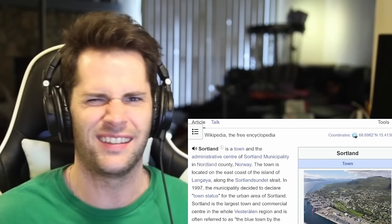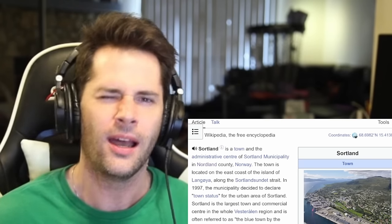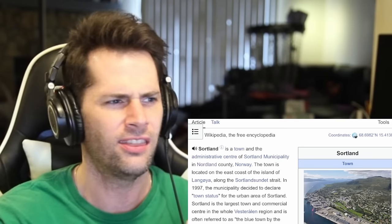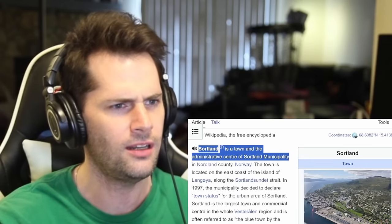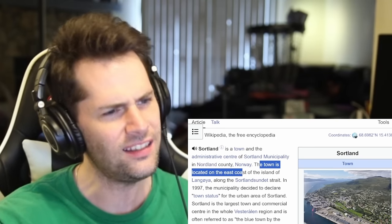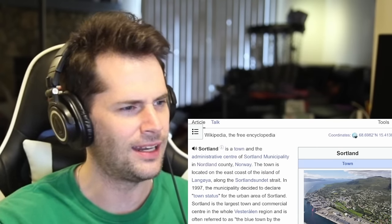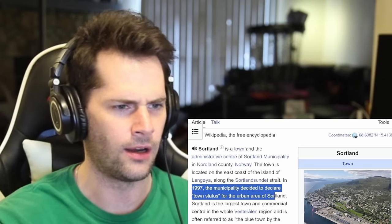What's going on, everyone? I'm just a typical average American, here today to react and learn about the town of Sortland, also known as Norway's Blue Town. If we take a quick look at Wikipedia, Sortland is a town and the administrative center of Sortland Municipality in Nordland County, Norway. The town is located on the east coast of the island of Langola along the Sortland Sundet Strait. In 1997, they decided to declare it a town status for the urban area of Sortland.